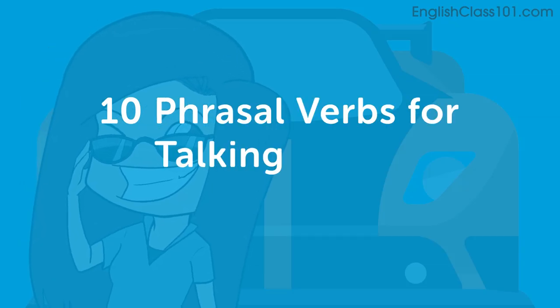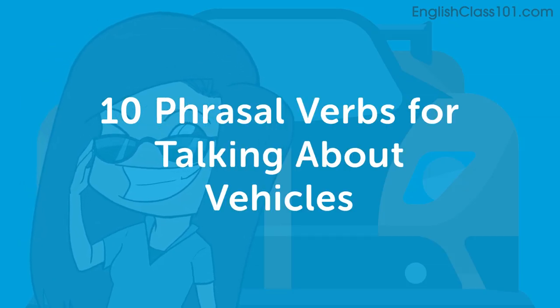Hi everybody, and welcome back to Top Words. My name is Alicia, and today we're going to talk about 10 phrasal verbs for talking about vehicles. Let's go!